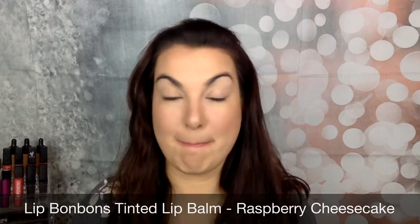Then I'm going to put in a little bit more moisture. I'm going to be using the lip bonbon in Raspberry Cheesecake. I love the lip bonbons because they're lightly tinted but so moisturizing. Love it.